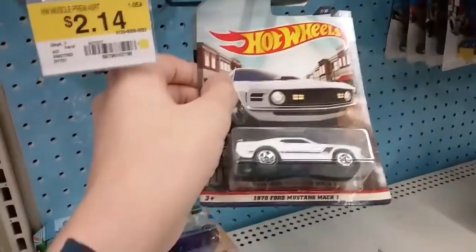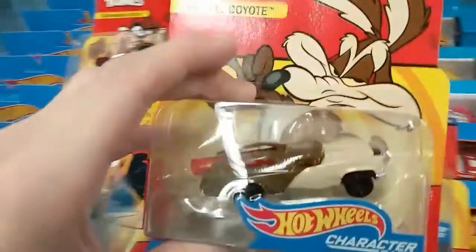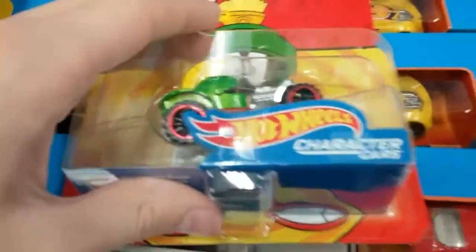American Muscle — just a Mach 1 and a Meg Rig. Now over here to Looney Tunes, full set. We got your Bugs Bunny, Tasmanian Devil, Daffy Duck, Wile E. Coyote, Roadrunner, and Marvin the Martian.